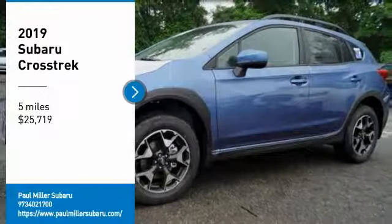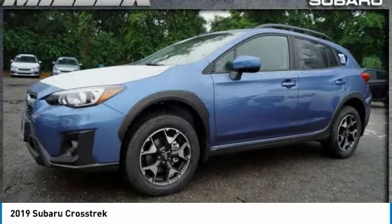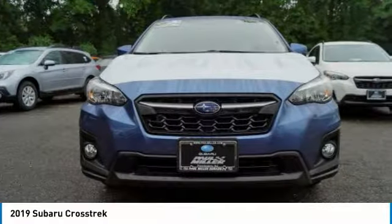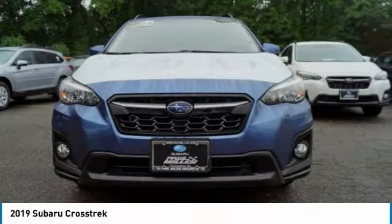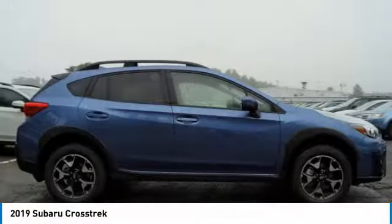Looking for the right vehicle? Check out the 2019 Crosstrek. This all-new four-wheel-drive crossover by Subaru fills that spot for a vehicle with true outdoor capabilities, which is comfortably at home driving to soccer practice, too.